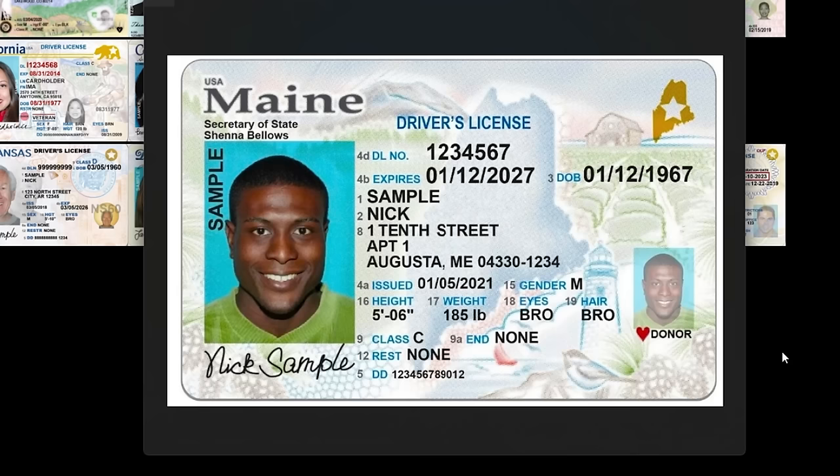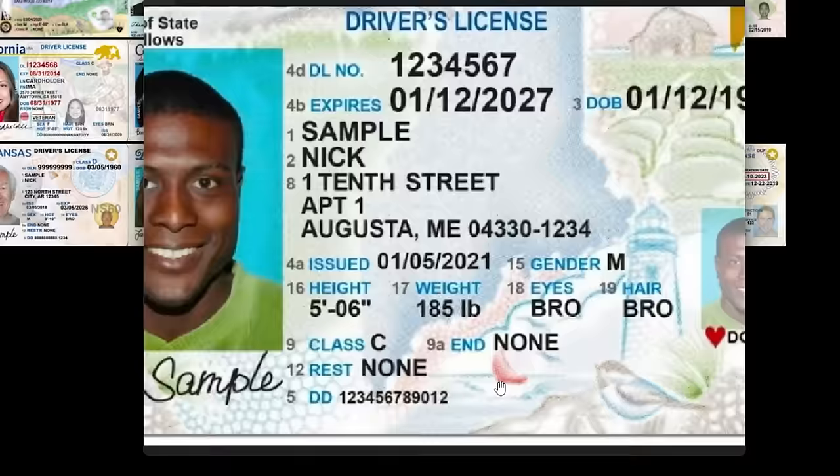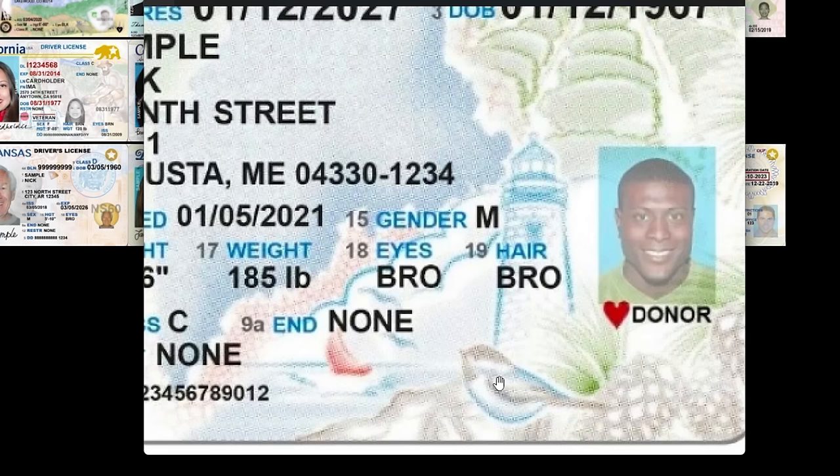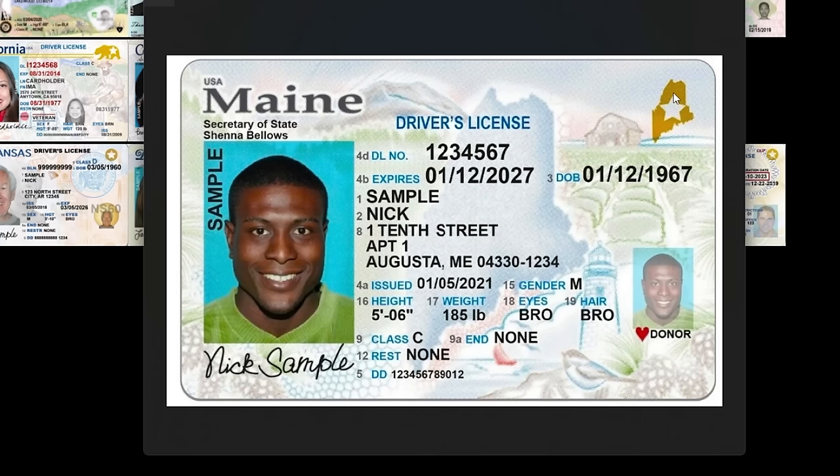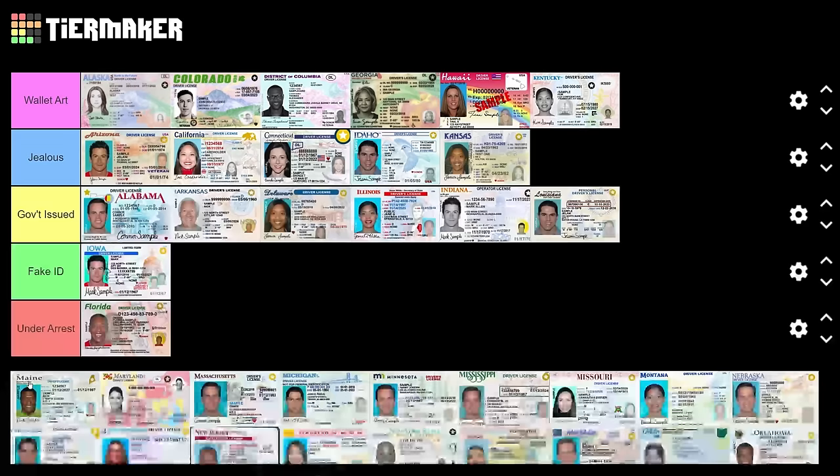Maine — lighthouse, I like that. A little ship in the night, some birds flying — look at that cute little bird. A little farm — I like this, it makes me feel real cozy. Welcome to Maine, this is the vibe. And the real ID is actually the shape of the state too, that's fun. I'm jealous of Maine.